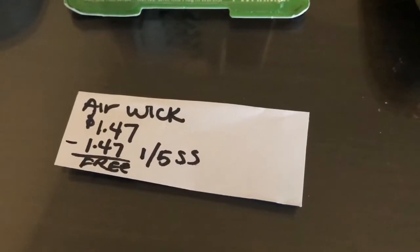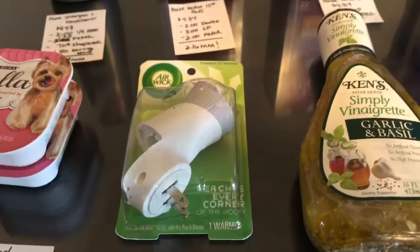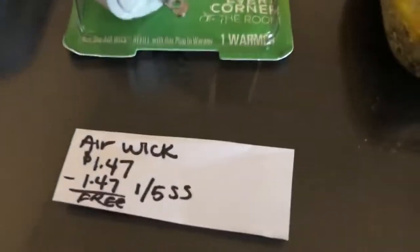The next deal is an easy freebie on the Airwick. It is $1.47, and in the 1/5 SmartSource there is a coupon for a free Airwick plug-in, making it completely free.